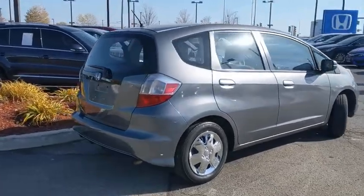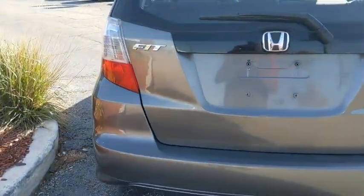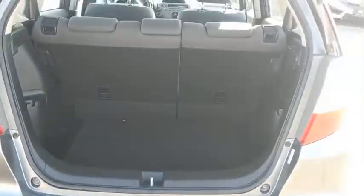Here are some of this vehicle's great options: traction control, dual airbags, power steering, rear window defroster, power windows, security system, electronic stability control, CD player, brake assist, tachometer.